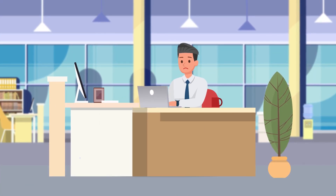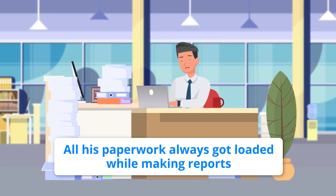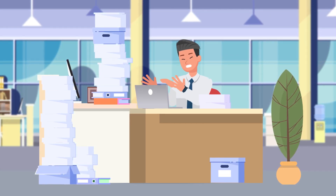He was a tax professional who spent a lot of time doing manual and tedious work. All his paperwork always got loaded while making reports. He had no life outside work and no time for himself.